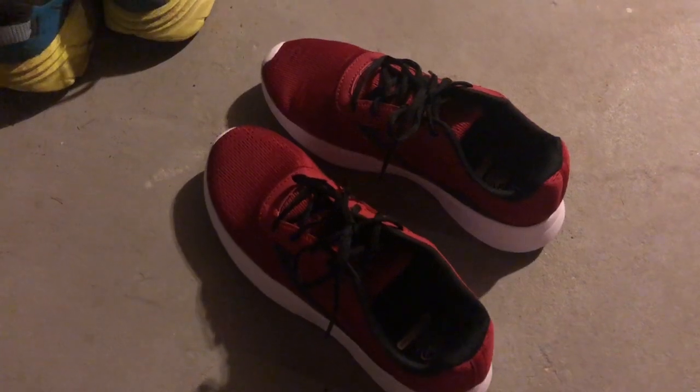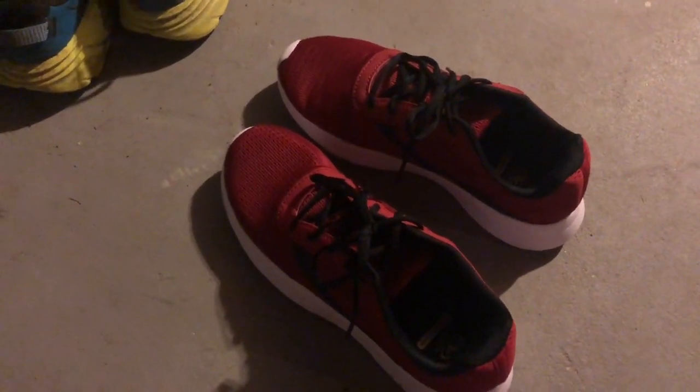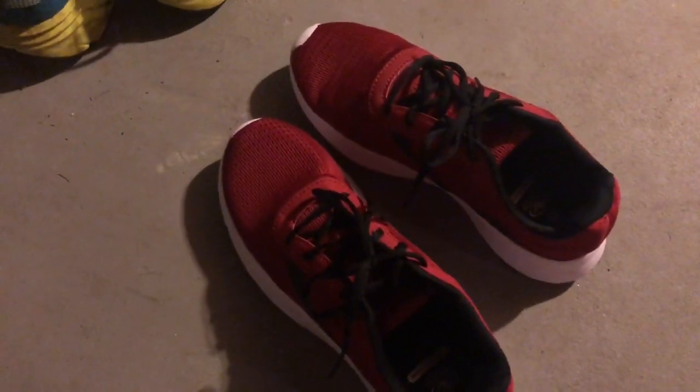I'm going to probably do about 10 miles in them today. I'm just going to wear regular thin socks — no padding, no nothing. Let's see what we can do.